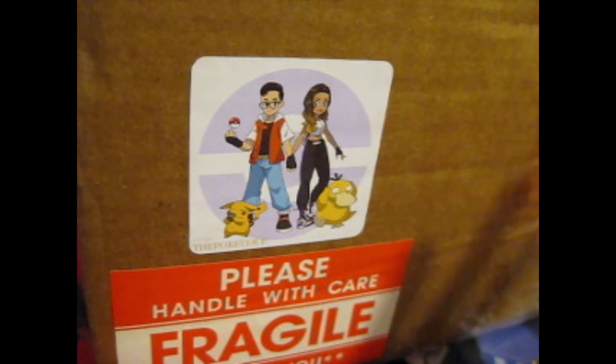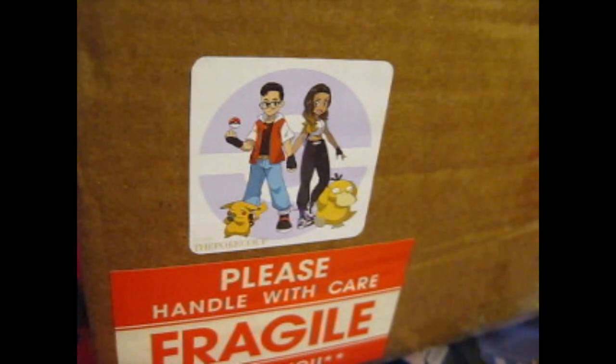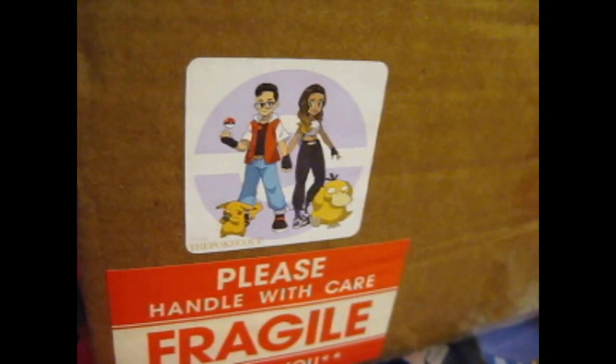Ruth here, and this is a giveaway I won. I was surprised I actually won, to be honest — I wasn't expecting to win. Thank you so much for hosting the giveaway and sending it to me. This is from the Poki... I'm not really sure how you say it. It's C-O-U-P. Not quite 'couple.' Anyway, let's get into it.